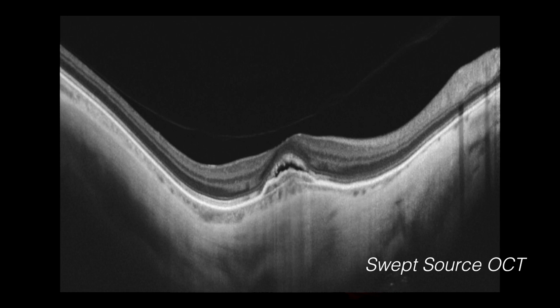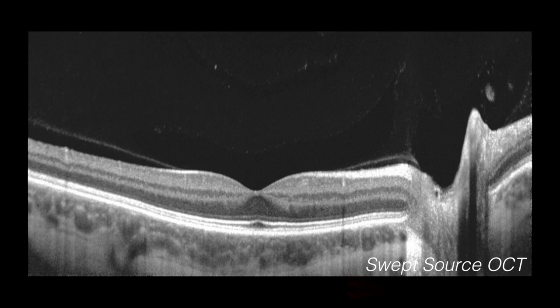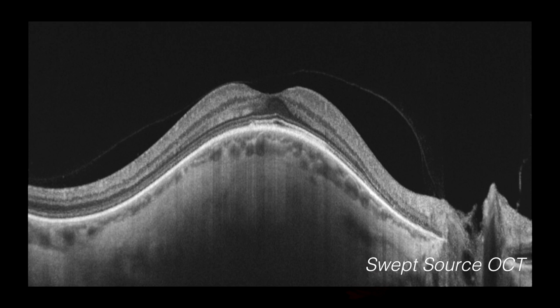Swept source optical coherence tomography is a type of research OCT using a light wave that more effectively penetrates the retinal tissue, providing us with a more detailed cross-sectional view of the eye. Structures that are unable to be seen on conventional OCT can now be viewed and evaluated in a quick, non-invasive way.